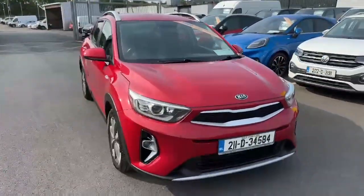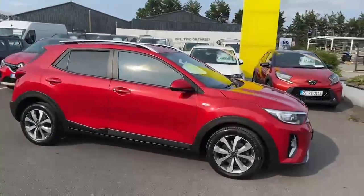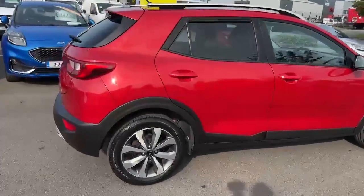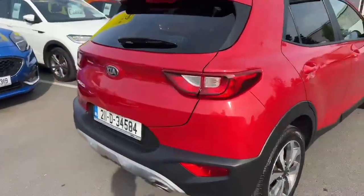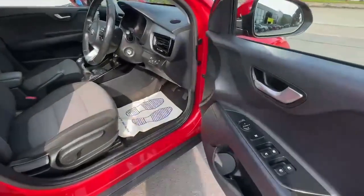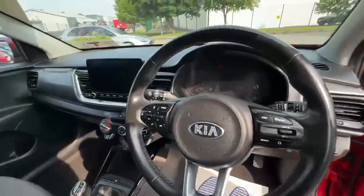Introducing the all-new 2021 Kia Stonic 1.0 K2PE petrol in red. This sleek five-door estate not only boasts a powerful one-litre engine and manual transmission, but also comes fully loaded with top-of-the-line features for your comfort, safety and style needs.